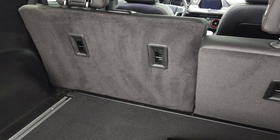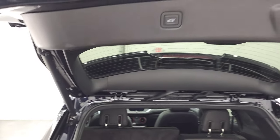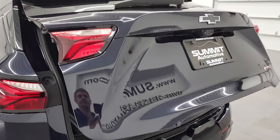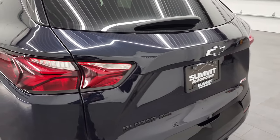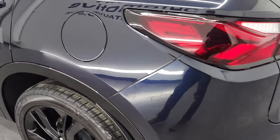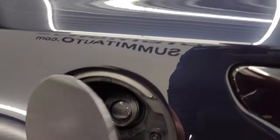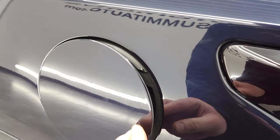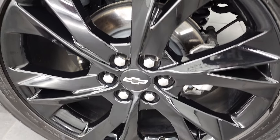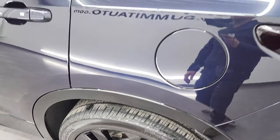Those seats do fold down for extra storage. To get this gate down, there's a button right here — press that and it'll come on down. Coming around the driver's side, just as clean as that passenger side. No dents or dings on this rear quarter. It does have the capless fuel fill, which is a really nice feature — never get gas on your hands. And the back rim here is in great shape as well — no scuffs or scrapes.